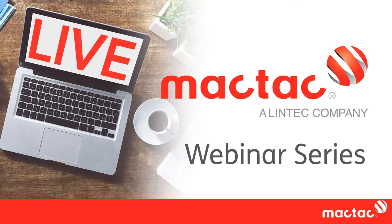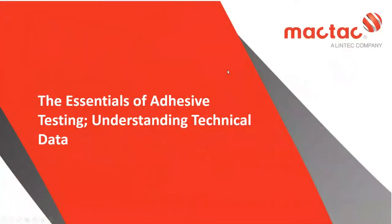Hi everyone. Thank you so much for joining us today for the third webinar in our Essentials series. Today's webinar is an educational session discussing adhesive performance testing and how this information is reported on technical data sheets. We will also discuss the typical tests reported, including peel, tack, and shear, and how results from those tests can be influenced by the use of different backing materials.